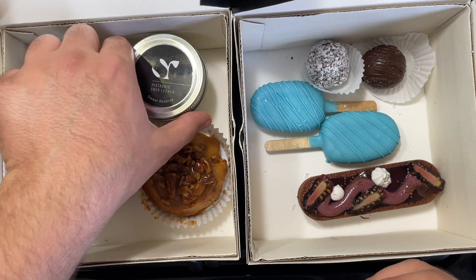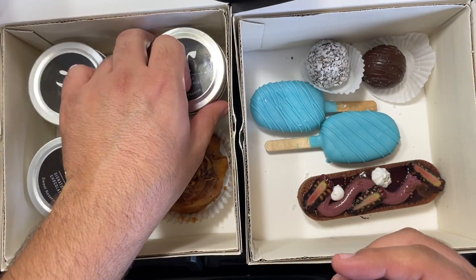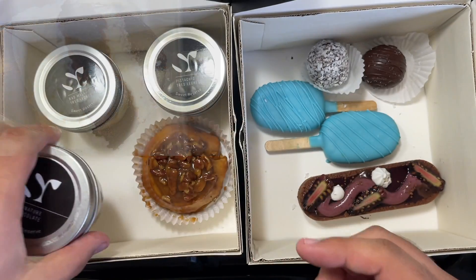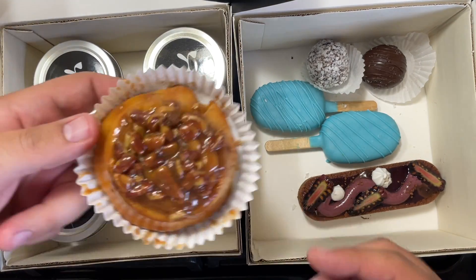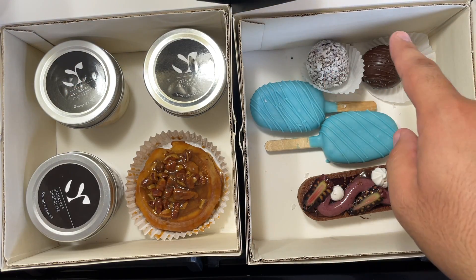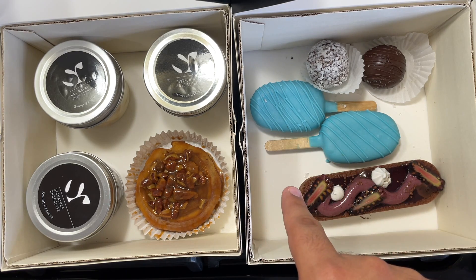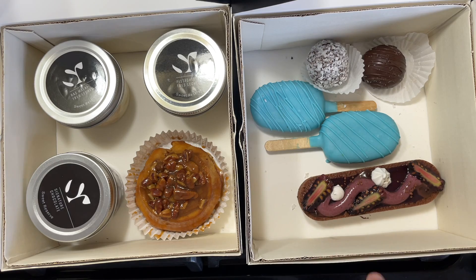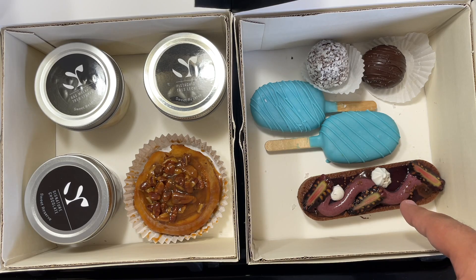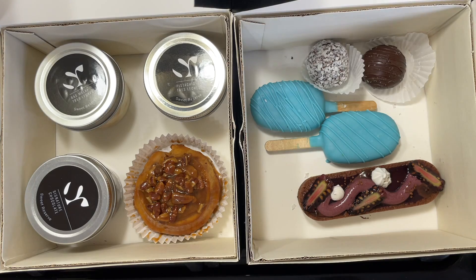So let's start off with the easy ones. This is a rasmalai tres leches — looks really good, recommended. This is their pistachio tres leches, also recommended. We also got their signature chocolate, which looked really good, also recommended. We got some sticky buns — looks really good mashallah. We got a couple of chocolate truffles: one with coconut, one plain chocolate. We got a couple of popsicles — I think cookie butter filling. And finally, this beautiful looking dessert right here — some type of tart, I don't know the name of it, but it looks great.